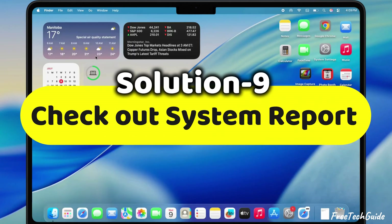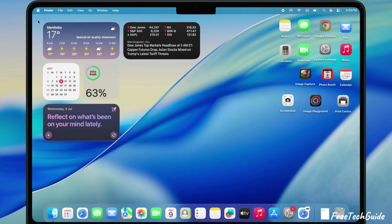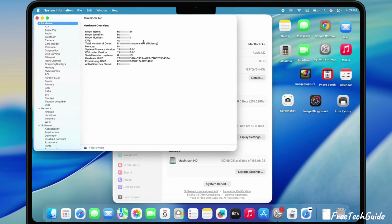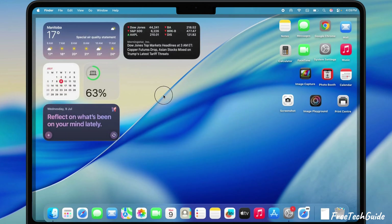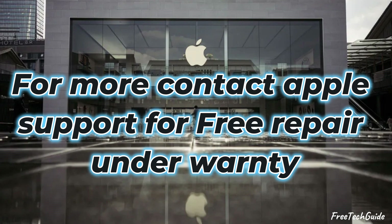Last thing: check out your System Report. Hop up to the Apple menu, click About This Mac, then hit More Info and tap System Report at the bottom. Scroll over to Network and click Wi-Fi. If there's nothing showing there, that means your Wi-Fi hardware's probably toast. But don't sweat it — you can grab a USB Wi-Fi adapter to get back online; links are down in the video description. Hope this vid helped you out — drop a comment below and tell me which fix worked for you. Thanks for watching, and don't forget to like and subscribe for more tips and tricks.